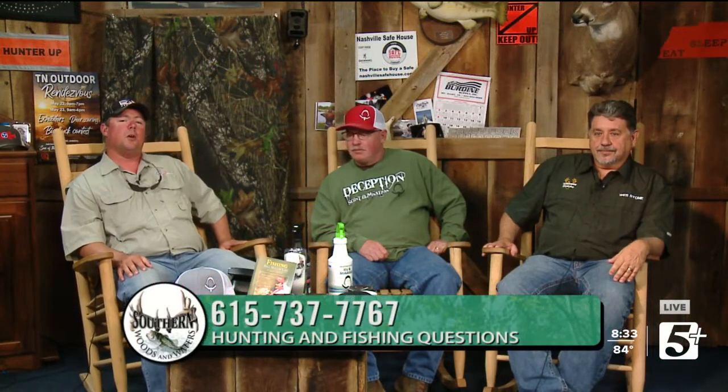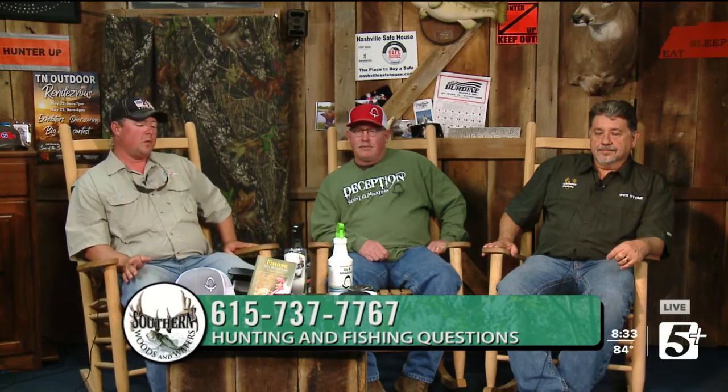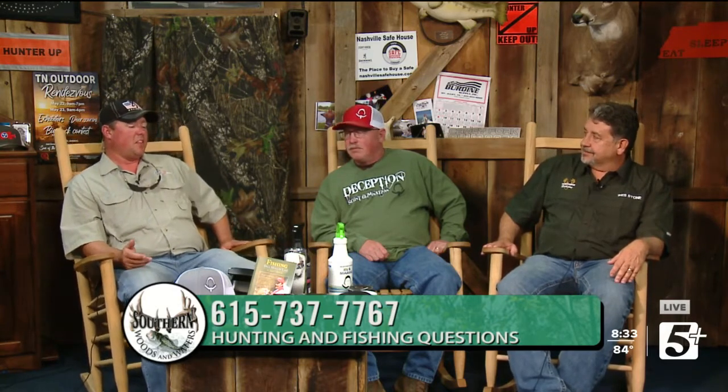All right, if y'all want to start calling in, we're going to open up the phone line to 615-737-7767. And while we're waiting on some of these calls to get started, Wes, we mentioned a little bit earlier there's a method that you have got that helps you get a lot of deer survey data. It's been very successful for you.